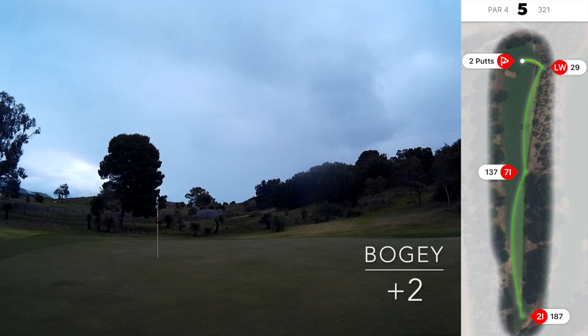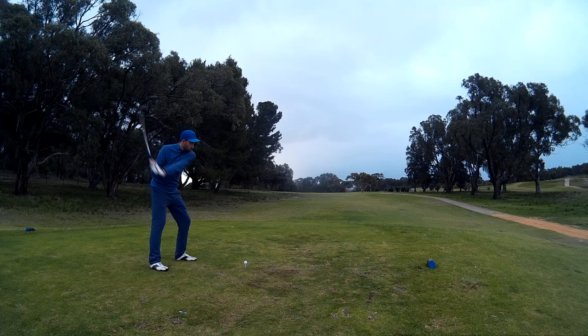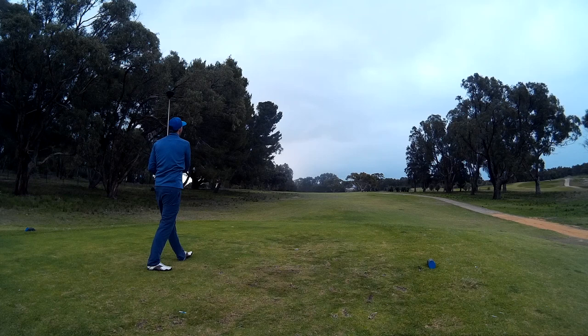On to the sixth, which is a par four around 400 metres, dog legs around to the left. I look a little off balance here — that would be because I was trying to hit a draw.